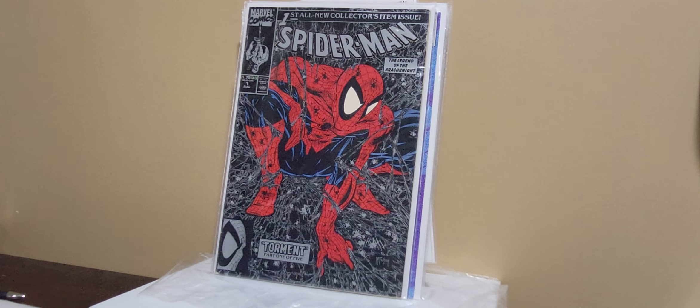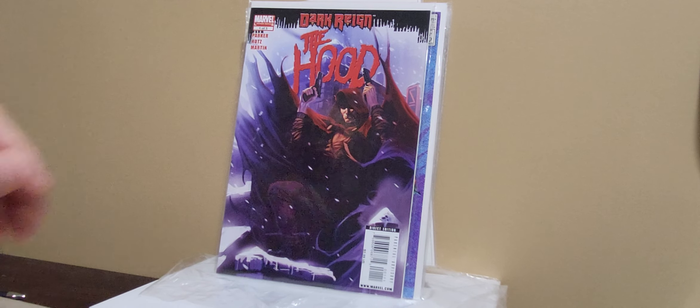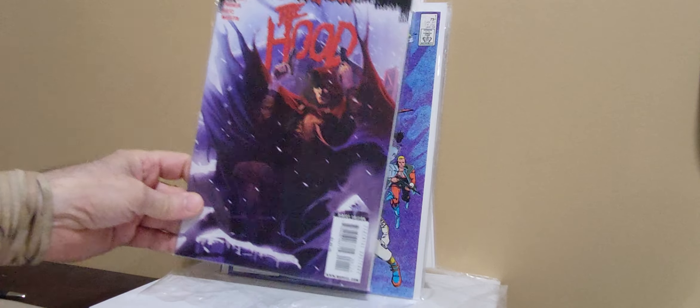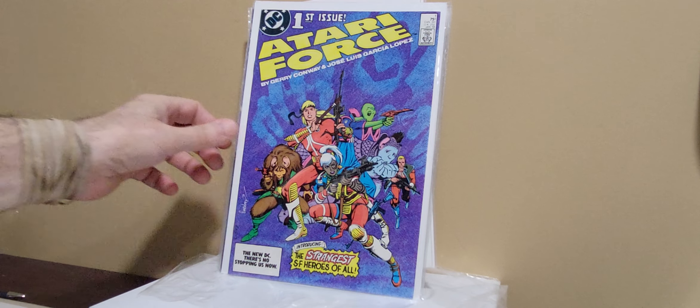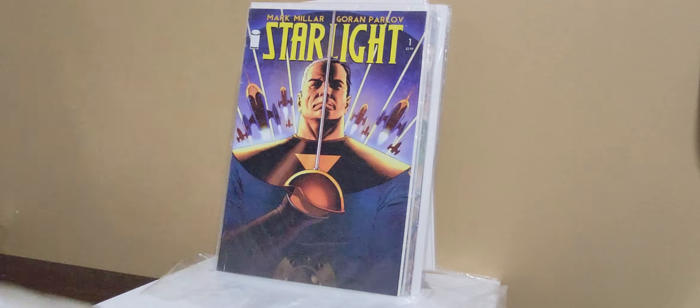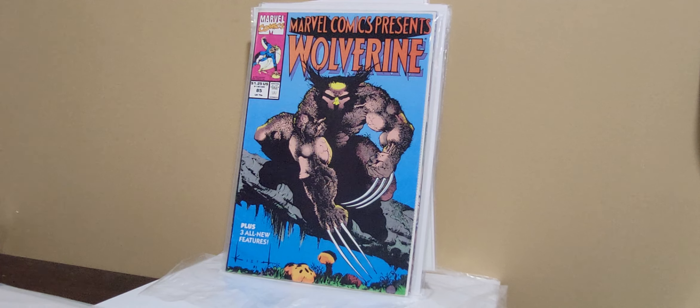Batman Mask of the Phantasm — prestige format. Spider-Man number one — this is a McFarlane, the silver variant. I did look — it's not the error version. Hood number one out of his second mini-series. Atari Force number one — why not, it's a number one. Starlight number one, Mark Millar — I think it was 25 cents.